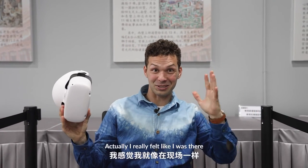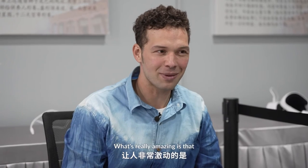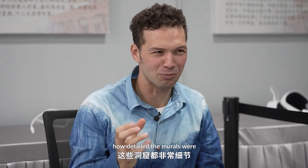It actually really felt like I was there, in that cave. What's really amazing is how detailed the murals were.